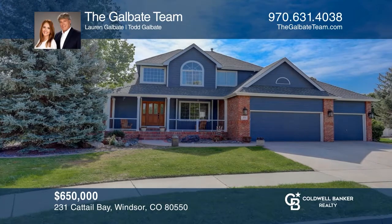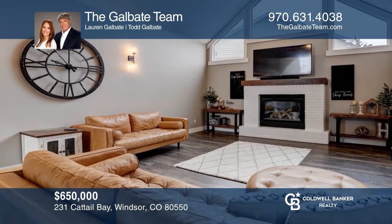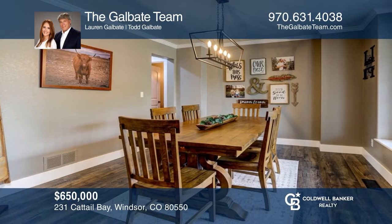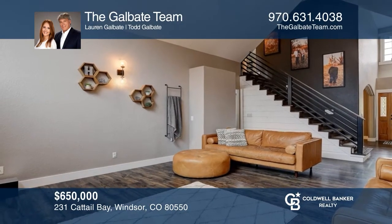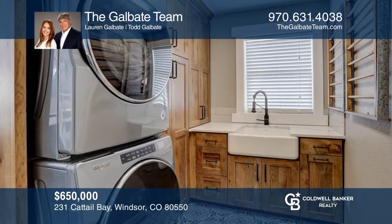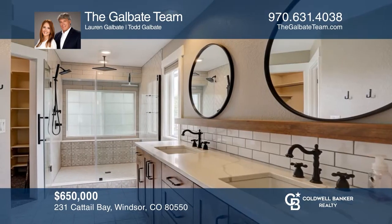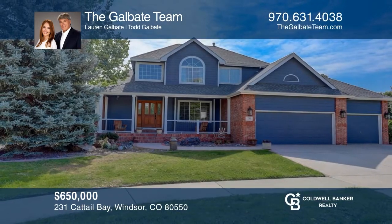Beautifully updated two-story home features a quarter-acre corner lot with plenty of space for entertaining. It features a formal dining room, a large great room with vaulted ceilings, and a fully finished basement with a wet bar. The entire main floor was completely remodeled with new paint, floors, lighting, kitchen cabinets, and more. The main floor primary bedroom includes a remodeled bathroom and your very own private patio. Learn how to make this home yours with a call to the Galbate team.